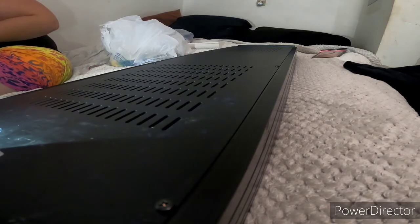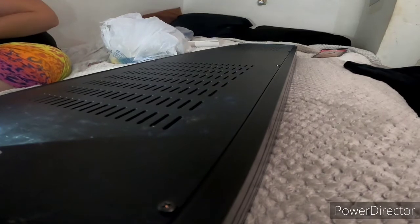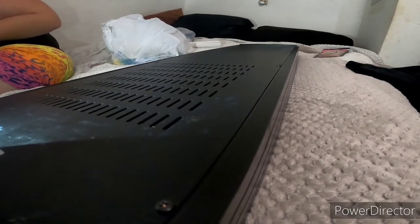This will be our final amplifier purchase. This is the biggest amplifier I've ever seen and owned. This is the Twisted Sounds 8.5k. And if you guys enjoy videos like this, you know what to do.